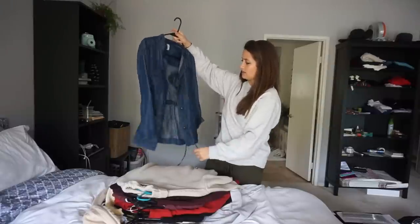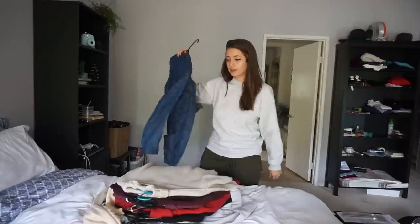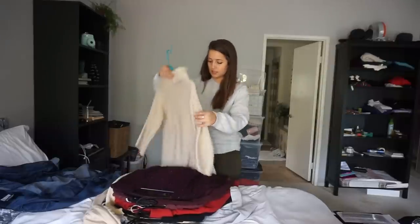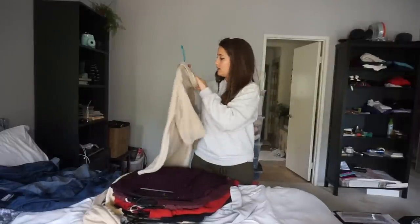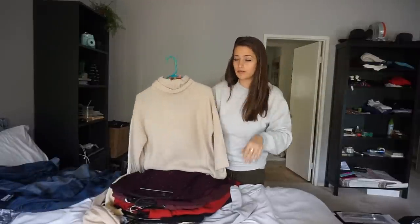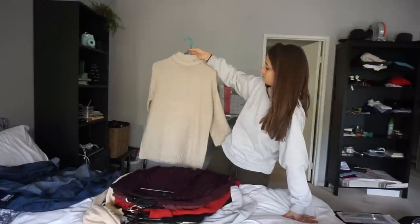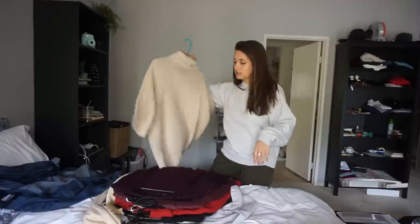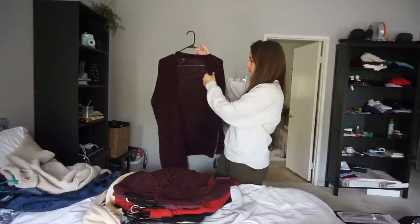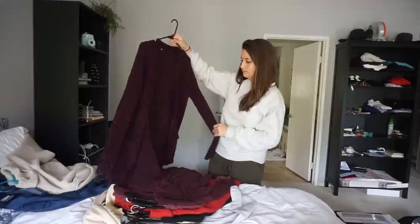It's like a small but oversized, has drawstrings, it's from H&M, brand new without tags. Next is a sweater from Forever 21, size small — oatmeal cream color, never worn, three-quarter sleeves, turtleneck. Then there's a Missoni cardigan sweater, very comfy, dark plum color, no damage.